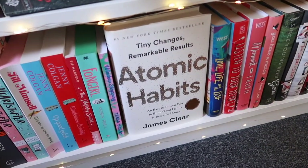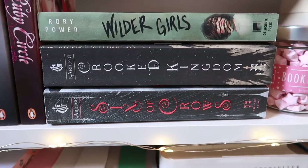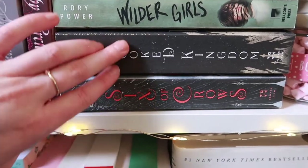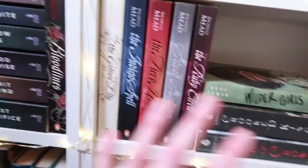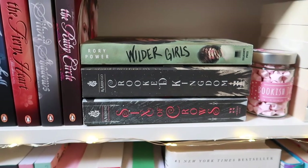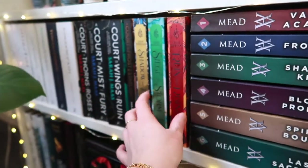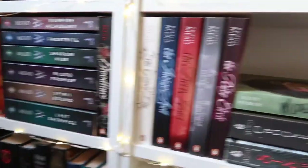Then I have Six of Crows and Crooked Kingdom by Leigh Bardugo, which also takes place in the Grishaverse. These and the Shadow and Bone books exist in the same world with different characters. The Shadow and Bone TV show is based on a combination of these books, and it is just so good — I honestly can't wait for season two.